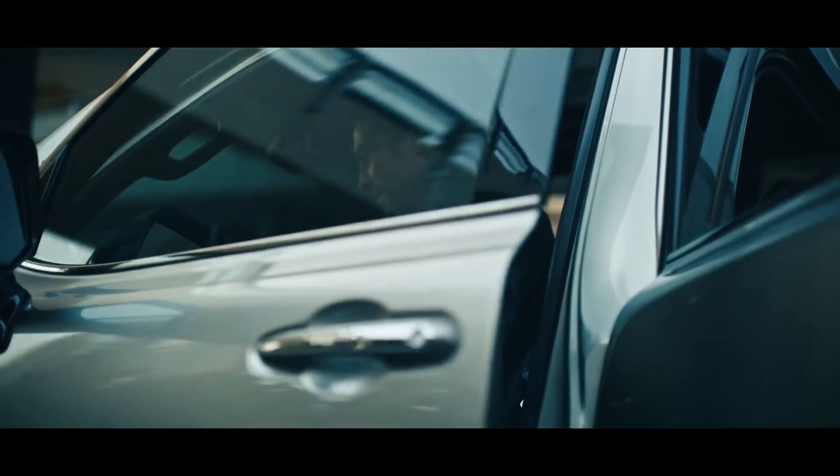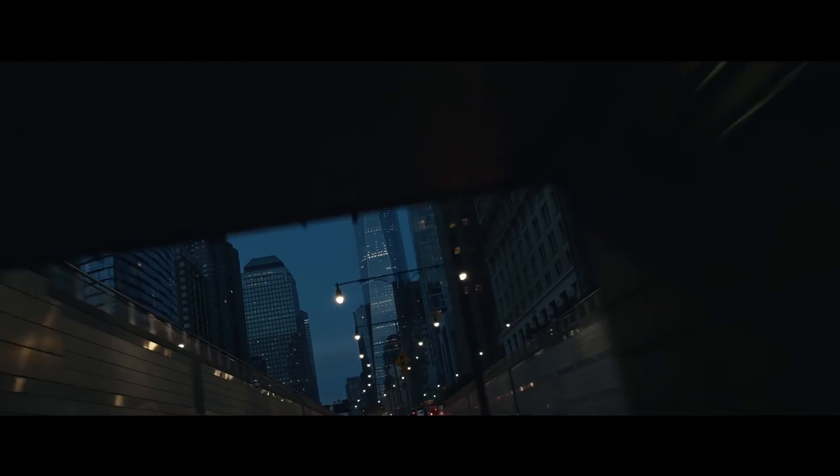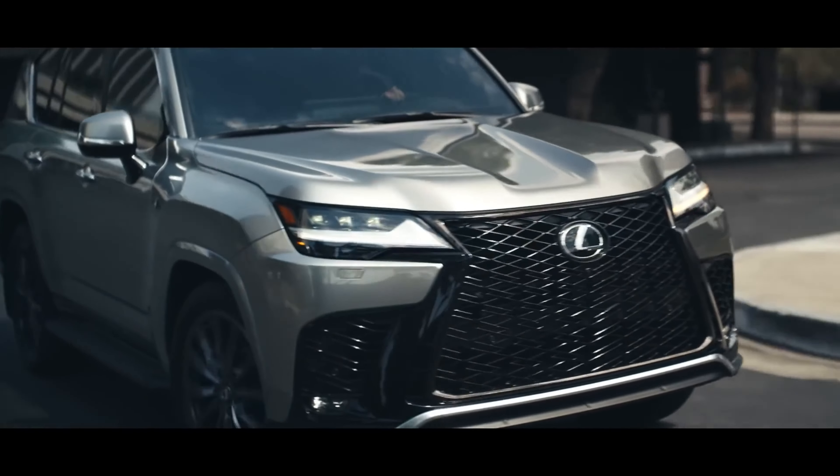This is the power of the reimagined Lexus LX. Designed for adventure, it is entirely new, from the ground up.